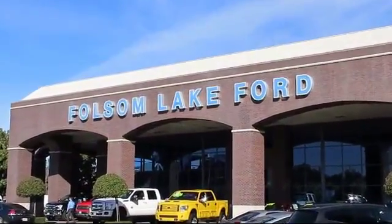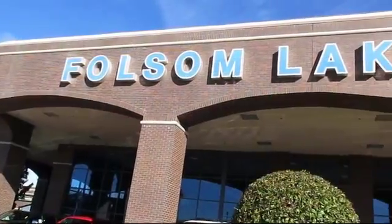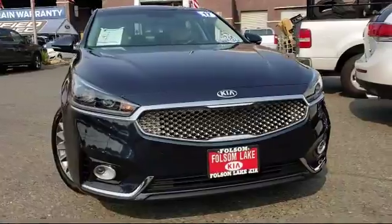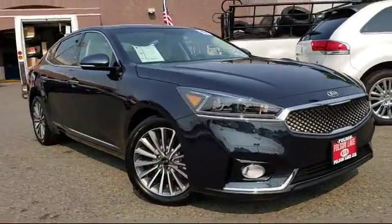For over 25 years, Folsom Lakeford has been providing the Sacramento area with great deals and award-winning service. And here's another look at a great vehicle from our huge selection of pre-owned cars, trucks and SUVs.